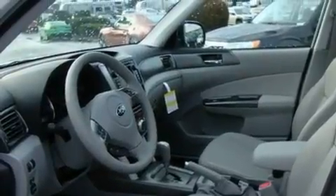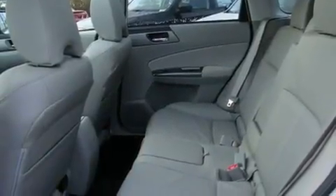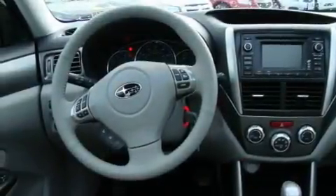Its top features include a sunroof, heated seats, steering wheel mounted controls, a portable music device ready stereo system, and a leather wrapped steering wheel.